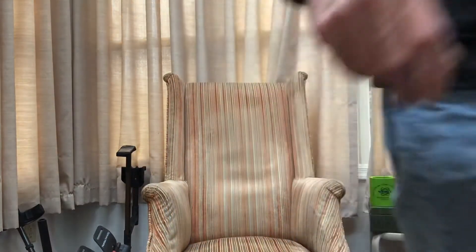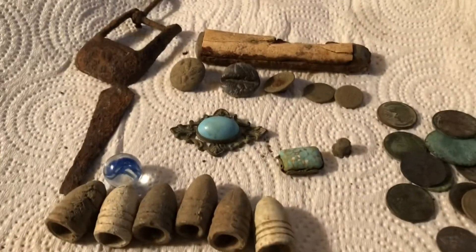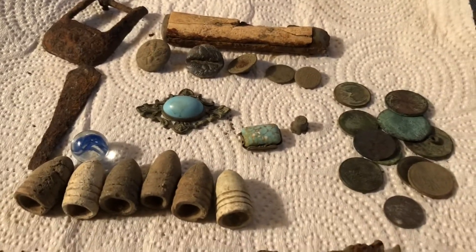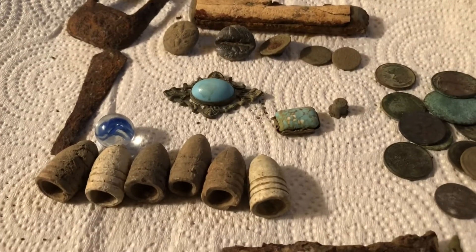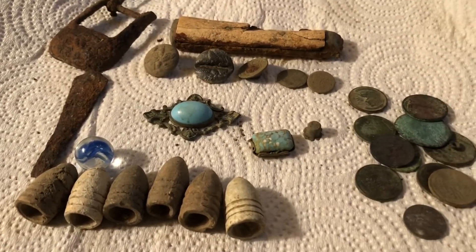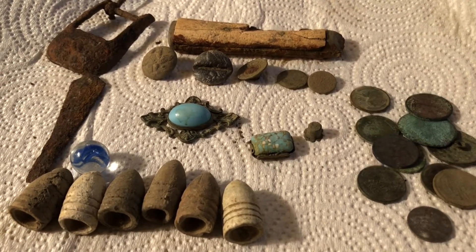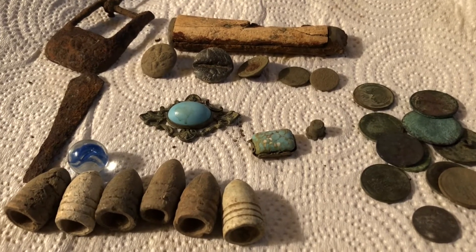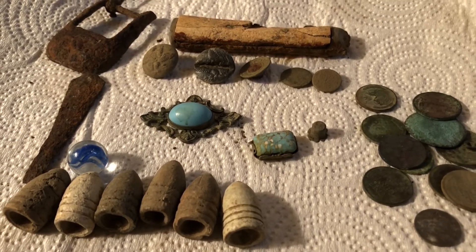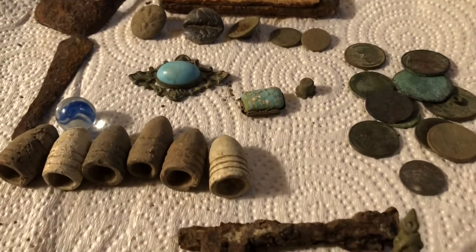All right guys, here are some of the finds I made in the yard this week and this year. A fair amount of bullets considering I've been hunting this yard for over three and a half years now, but the Amphibio and the Minelab with the six-inch coil has really been picking up a lot of good stuff.